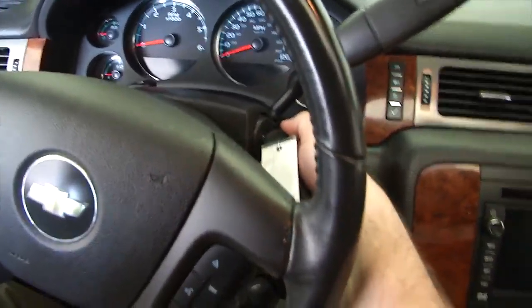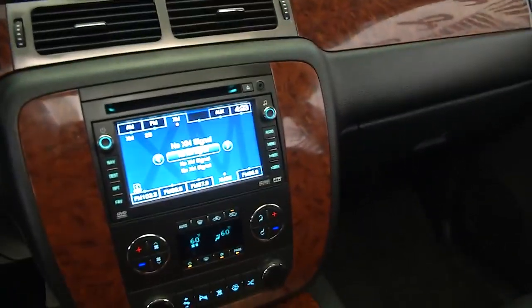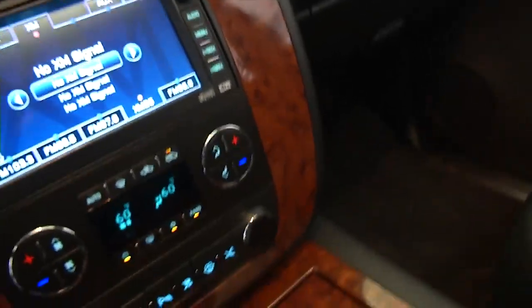Let's start it up. Cruise control and audio controls mounted on the steering wheel, AM FM radio, XM satellite available, dual zone heat controls, MP3 connectivity, OnStar available with a subscription.